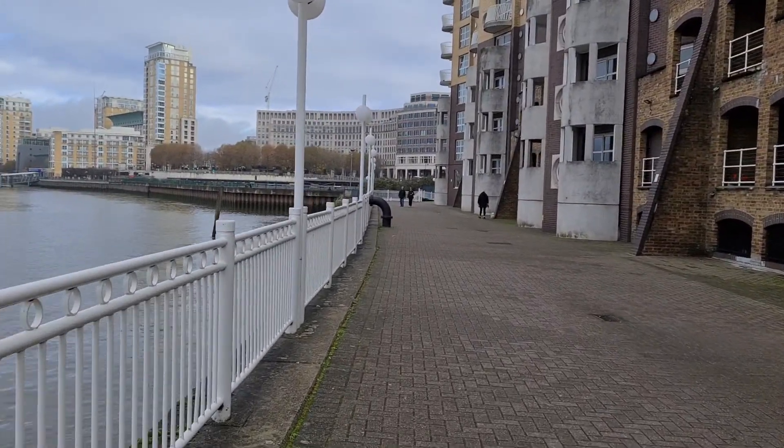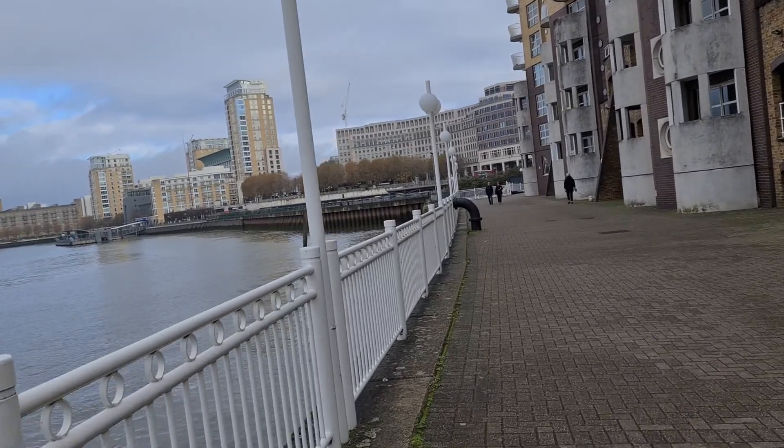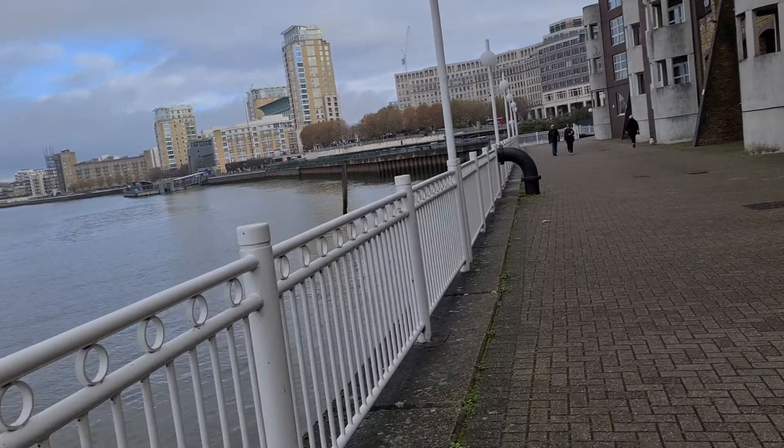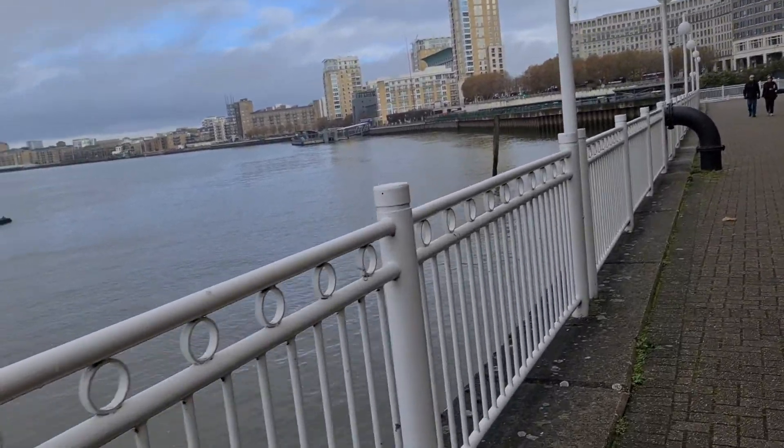Lovely Thames Path — I've seen people cycling here, running, and walking, like myself.